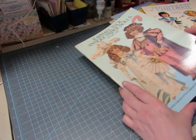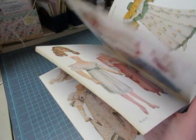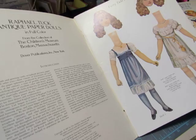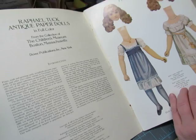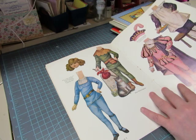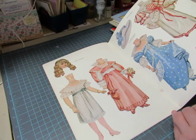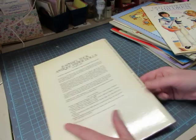Then Raphael Tuck Antique Paper Dolls in full color from the collection of the Children's Museum in Boston, Massachusetts. These are the ones that have bodies with necks and you attach the heads separately. I think you'd be able to put some pieces of costume up underneath the head if you don't attach it all the way. There's Doll 1 and Doll 2, and Doll 3 is a boy, Doll 4 is a boy, and then Sweet Abigail and Darling Hilda — quite a few dolls in there.